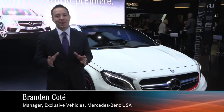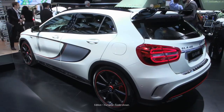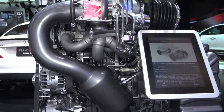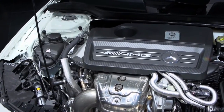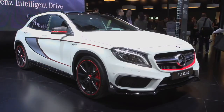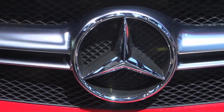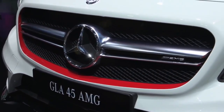Beside me is the GLA 45 AMG Edition 1 World Premiere, and we couldn't be more excited about this vehicle and the segment that we're creating here. Beginning with the engine, it's 355 horsepower and 332 foot-pounds of torque out of a four-cylinder motor — the most powerful in-line four-cylinder motor in production in the world, producing nearly 180 horsepower per liter. This Edition 1 is very special, featuring the twin blade lamella on the front of the vehicle, so distinctive of AMG, and for the first time the AMG logo is embedded right in that twin blade design.